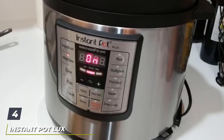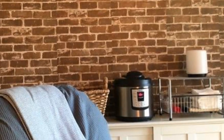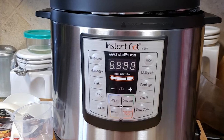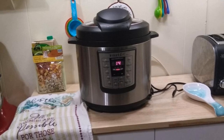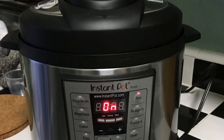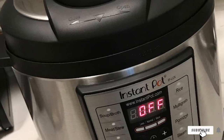Next at number 4, we have the Instant Pot Lux 6-in-1 Electric Pressure Cooker — a latest 3rd-generation technology 6-quart programmable pressure cooker with a stainless steel cooking pot and exterior. It combines the functions of a pressure cooker, sauté or browning, slow cooker, rice cooker, steamer, and warmer. The embedded microprocessor tracks temperature and pressure, keeps time, and adjusts heating intensity. It has 10 recognized safety mechanisms. The tasteful and durable industrial design makes it simple to clean and pleasing to use for years to come.